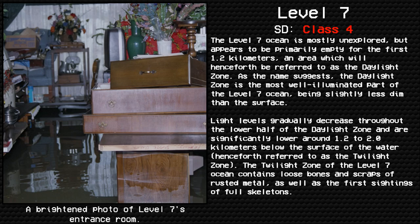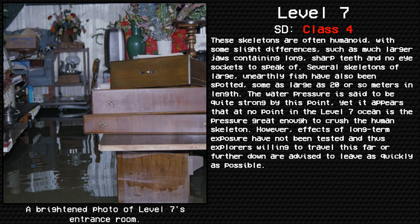The twilight zone of the level 7 ocean contains loose bones and scraps of rusted metal, as well as the first sightings of full skeletons. These skeletons are often humanoid, with some slight differences, such as much larger jaws containing long, sharp teeth and no eye sockets to speak of. Several skeletons of large, unearthly fish have also been spotted, some as large as 20 or so meters in length. The water pressure is quite strong by this point, yet it appears that at no point in the level 7 ocean is the pressure great enough to crush the human skeleton. However, effects of long-term exposure have not been tested, and explorers willing to travel this far down are advised to leave as quickly as possible.